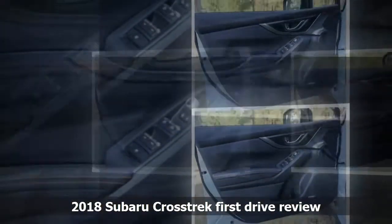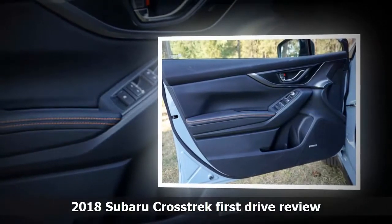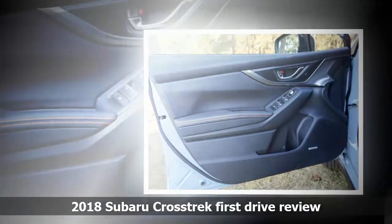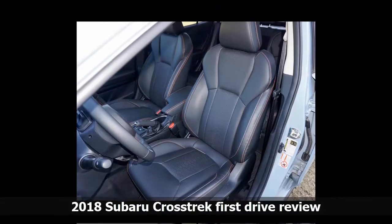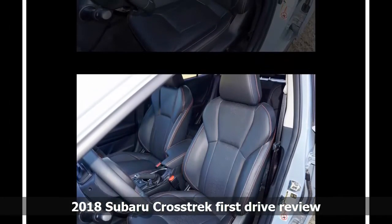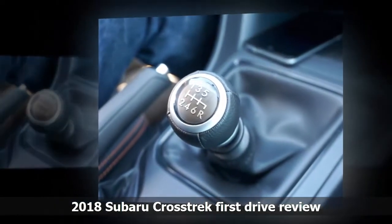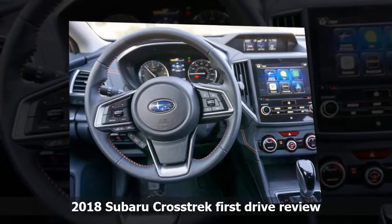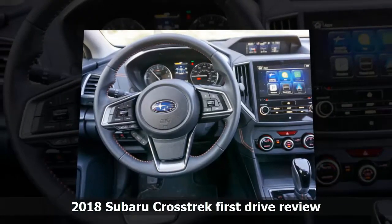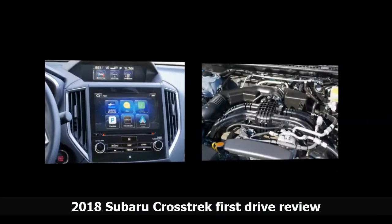The biggest news in the safety department is that you can get the EyeSight system on the 2018 Crosstrek in premium or limited trims if you have the CVT. EyeSight gets you adaptive cruise control, pre-collision braking, lane departure warning, lane keep assist, blind spot monitoring, and rear cross traffic alert. If you spring for the limited trim, you can add reverse automatic braking and automatic high beams. However, the most critical safety feature on any Subaru is the symmetric all-wheel drive system, which will keep you in control under almost all conditions — so you don't have to rely on fancy electronics to fix problems you created. There's a reason Subaru owners are fanatical about their cars, especially in winter.